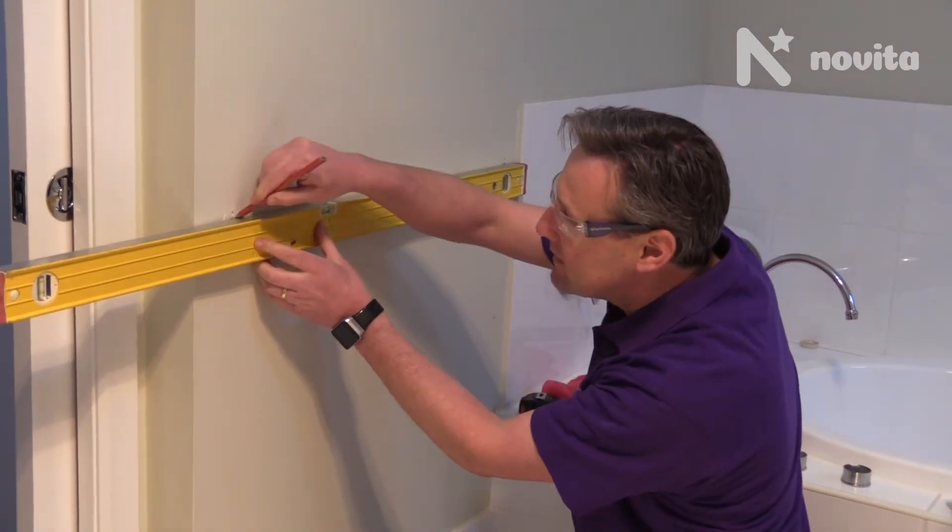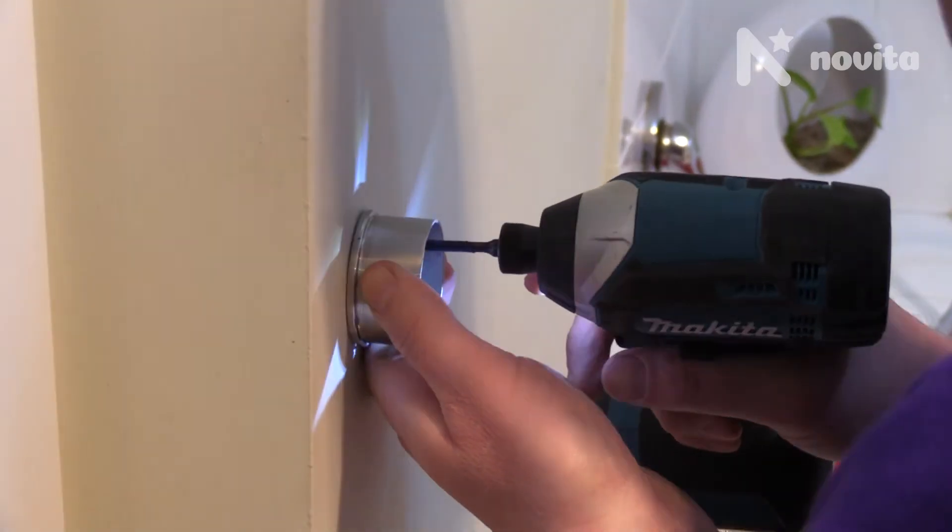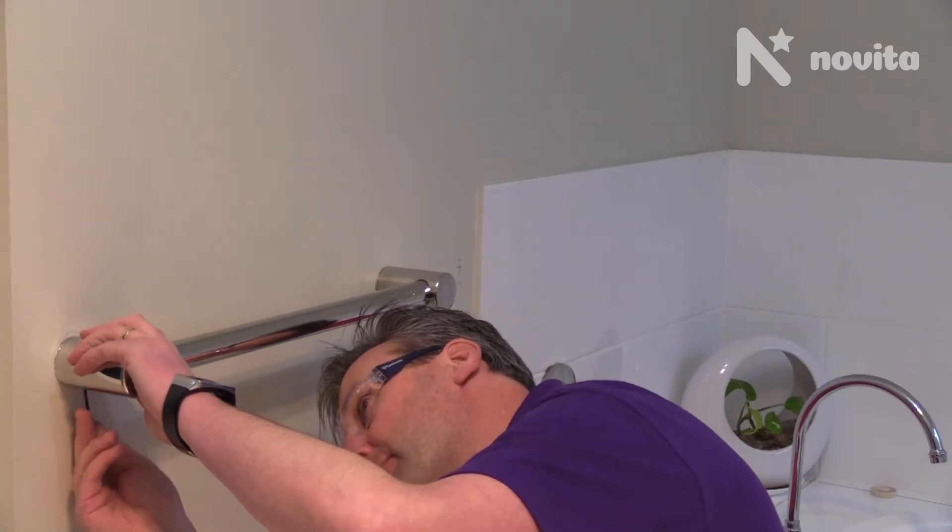Today we're doing a minor home modification for a client. We're doing some changes to the bathroom. We're providing a shower hose, grab rails, a towel rail and some minor repairs.